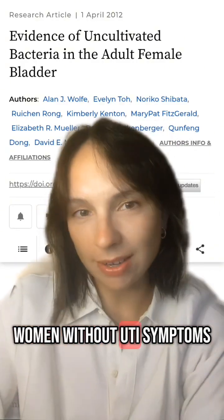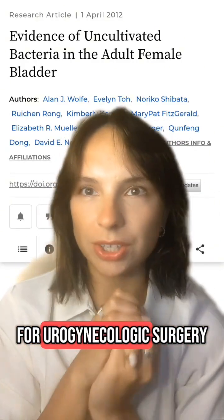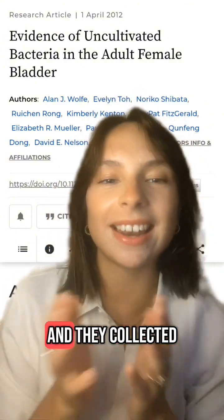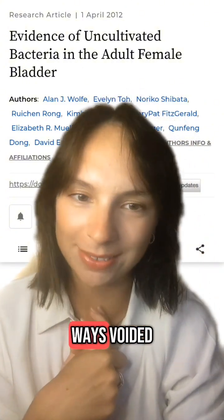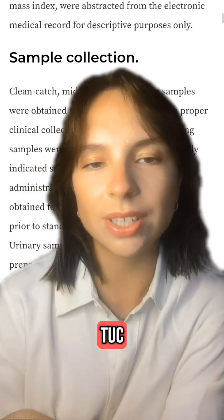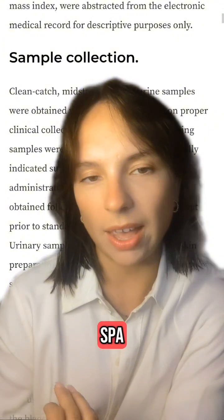Researchers recruited women without UTI symptoms who were scheduled for urogynaecologic surgery, comparing them to a control group undergoing gynaecologic surgery. They collected urine in three ways: voided, also known as clean catch; catheterised, known as TUC; and suprapubic aspirate, or SPA.